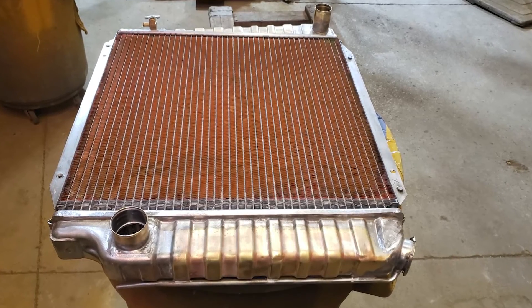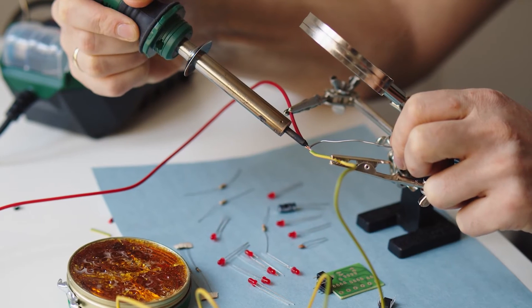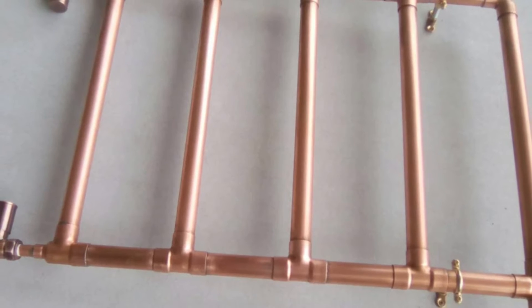The tubes in aluminum radiators are welded to the tank, while the tubes in copper radiators are soldered. One advantage of welded tubes is that heat transfer takes place at a great pace. On the other hand, the soldering slows down the heat transfer in copper radiators.